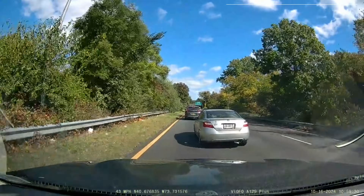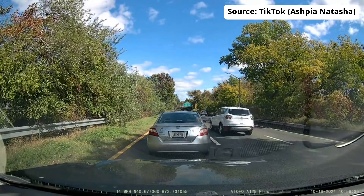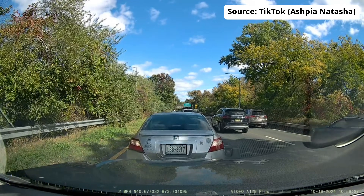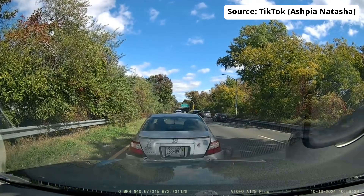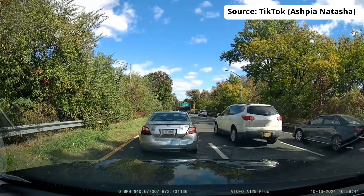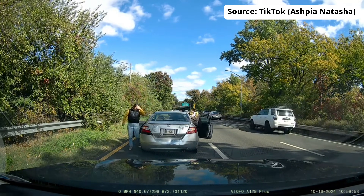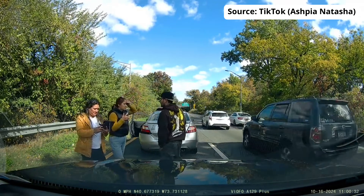And let's not forget about those viral moments. Just last year, a TikTok creator, Ashbia Natasha, captured an insurance fraud moment on her Veoful A129 Plus dual dashcam in New York. That video went viral overnight, getting a couple million views in under 24 hours and significantly boosting sales for the model. It showed a silver Honda Civic in Queens attempting to stage an accident by cutting her off and reversing right into her car, with passengers acting confused before realizing she had a dashcam recording them the whole time.